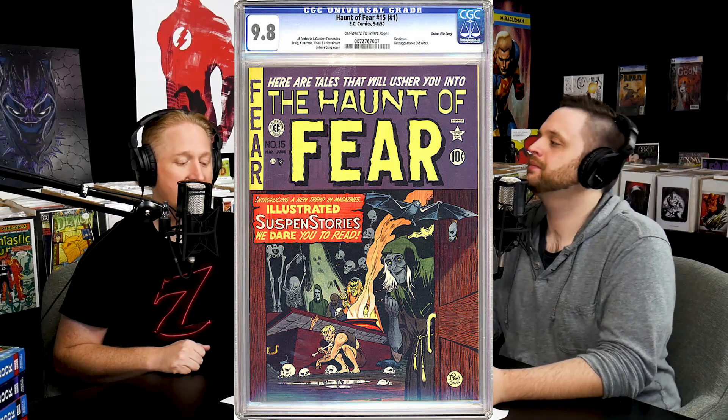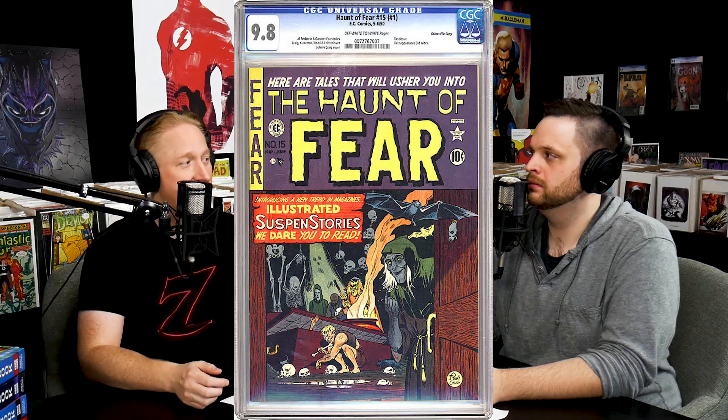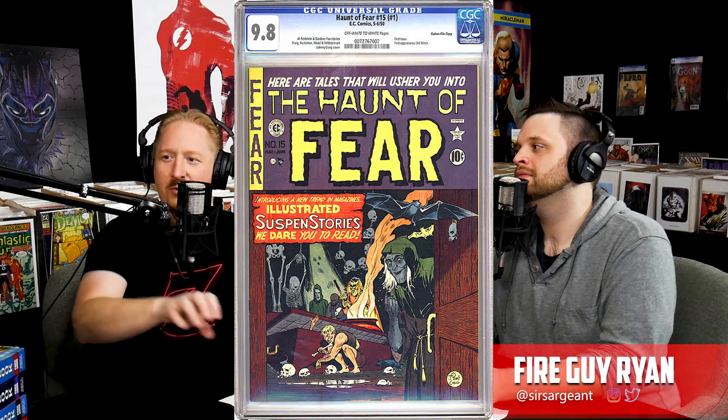Coming in at number 8, we have Haunt of Fear number 15 — another EC comic. This one is selling for fifty-seven hundred dollars, up two percent. It's from June 1950. It used to be Gunfighter issues 1 through 14, and Haunt of Fear picked up at number 15. You'll notice Crime Patrol and Haunt of Fear start at weird numbers because the Library of Congress required publishers to maintain the same numbering — similar to how Incredible Hulk 102 came out of Tales to Astonish and Captain America 100 came out of Tales of Suspense.